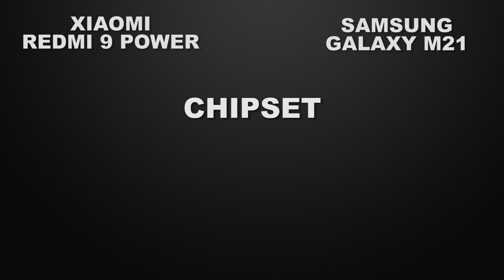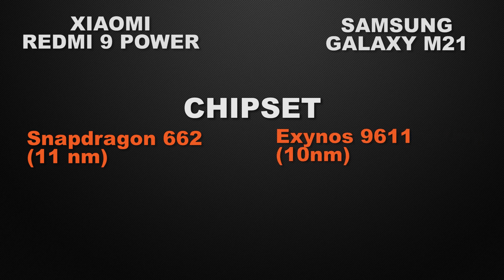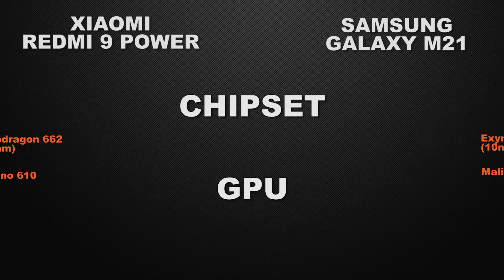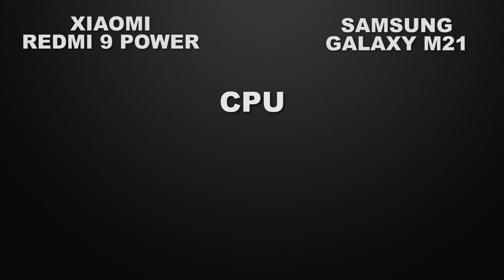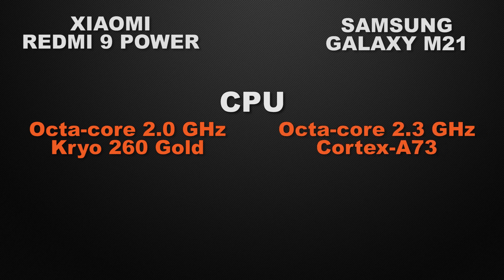The 9 Power is powered by Snapdragon 662, whereas M21 is powered by Exynos 9611. It's a tie because both have the same processing speed. For GPU, 9 Power comes with Adreno 610 while M21 comes with Mali G72, so the winner is M21 as it can give more FPS in games. For clock speed, 9 Power clocks at 2.0GHz Octa-Core whereas M21 clocks at 2.3GHz Octa-Core, so the winner is M21 for its higher clock speed.